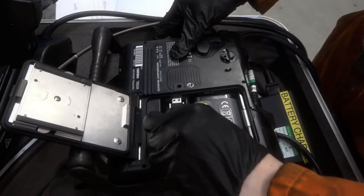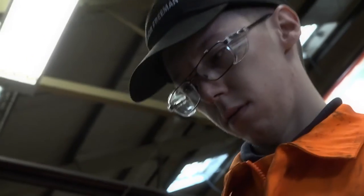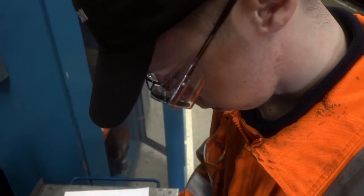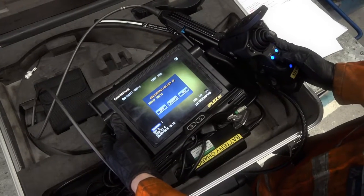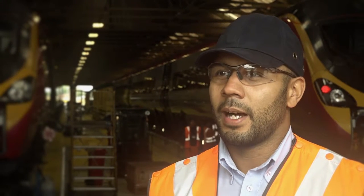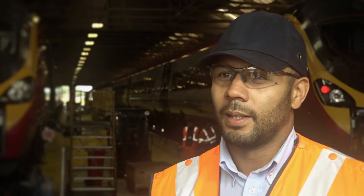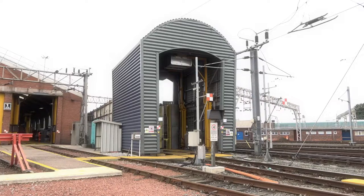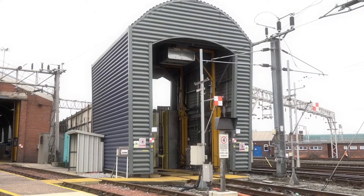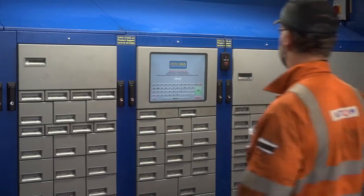You need an all-around skill set. IT skills are important — we use computer-based systems day-to-day. Technology is important because it's changing all the time and we're always trying to improve the trains. We have High Speed 2 coming up, which is a big new thing, probably around 2027. We also have a new train scanner which will scan a train and be able to identify and rectify faults before we even look at them.